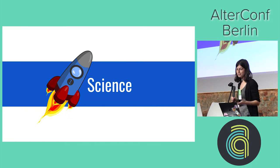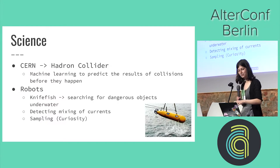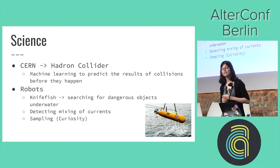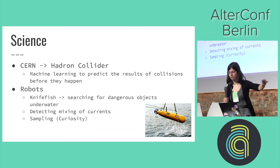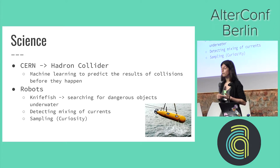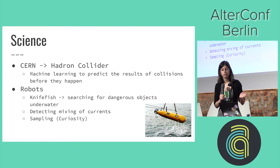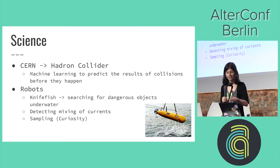We're going to start off with science. Here we've got CERN — they're the nuclear research facility in Switzerland with the Large Hadron Collider, that particle accelerator where they accelerate particles down a big tube. They're currently using machine learning to predict the results of particle collisions before they happen. All of their data is actually available online — just search for CERN data sets — so if you want to use machine learning to play around with some of that data, go ahead.